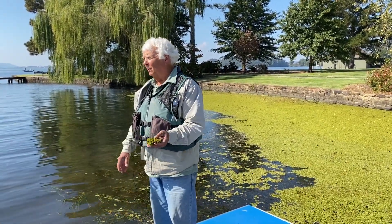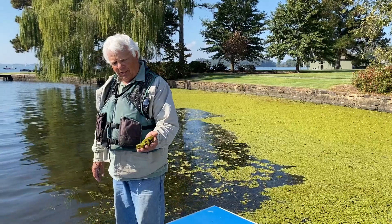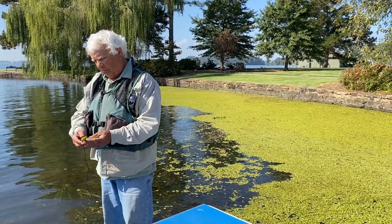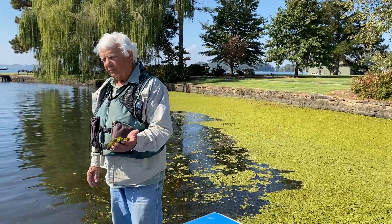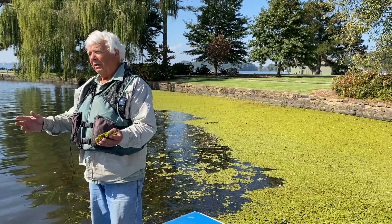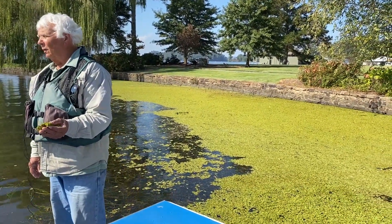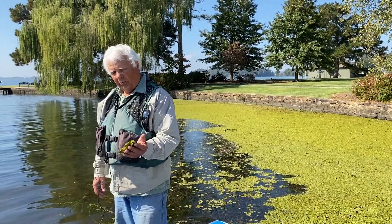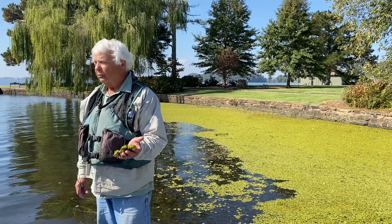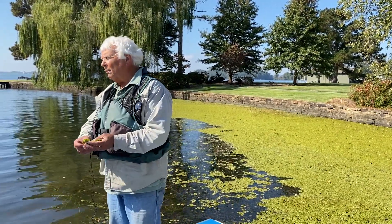This year is the first time we've seen this plant on Guntersville. This is Salvinia minima — that's the scientific name. It's actually a fern, not a flowering plant. It's an introduced species, probably brought in originally as an aquarium plant. It reproduces from spores, so it's in the fern group. This is the first time ever that we've seen it on Guntersville.